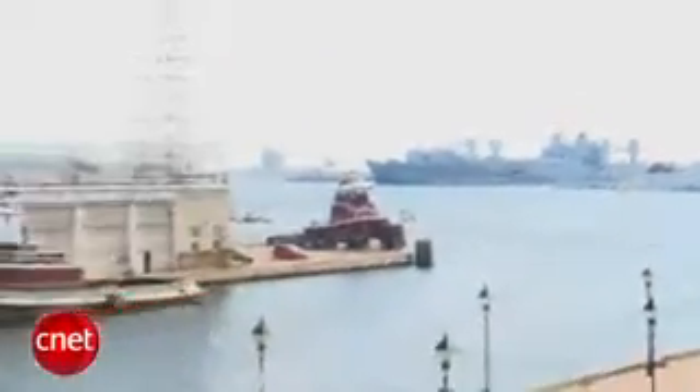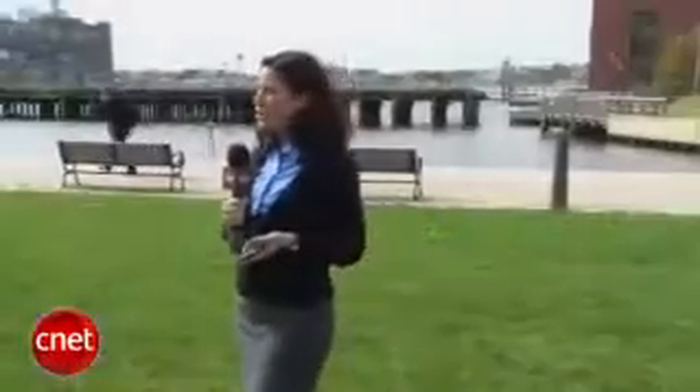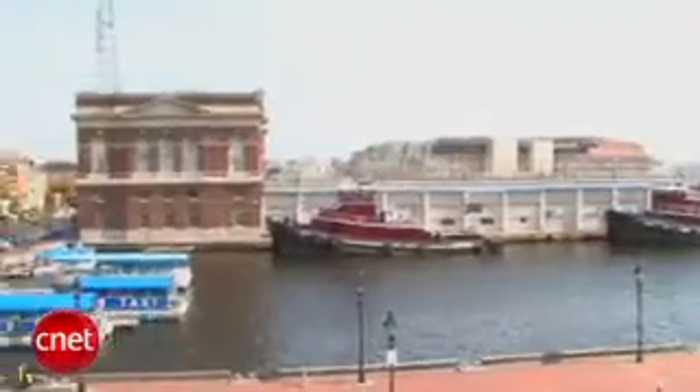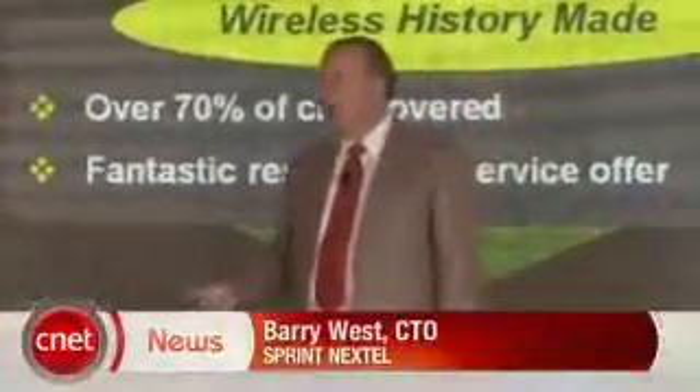We're here in Baltimore, the very first city where Sprint has launched its network. The reason Baltimore is that if you look around, it's a very challenging radio frequency environment. You've got water all around, brick buildings, and that was something the engineers really wanted to take a look at. They wanted somewhere challenging, and this city delivers that.